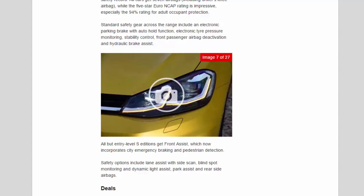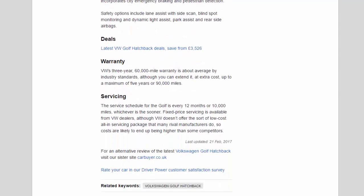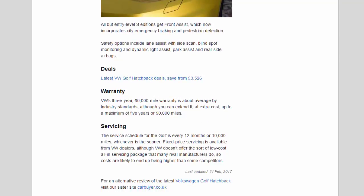Latest VW Golf Hatchback deals — save from £3,526. VW's 3-year, 60,000-mile warranty is about average by industry standards, although you can extend it at extra cost up to a maximum of 5 years or 90,000 miles. The service schedule for the Golf is every 12 months or 10,000 miles, whichever is the sooner. Fixed price servicing is available from VW dealers, although VW doesn't offer the sort of low-cost all-in servicing package that many rival manufacturers do, so costs are likely to end up being higher than some competitors.